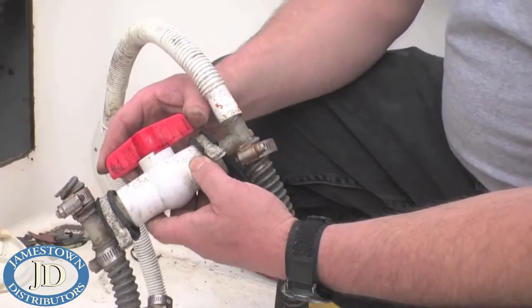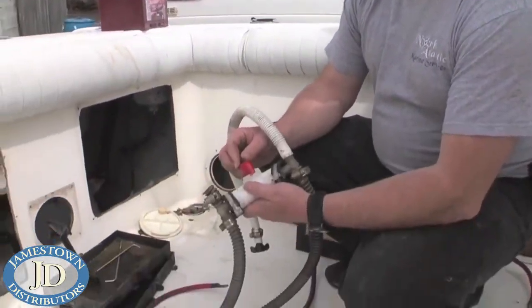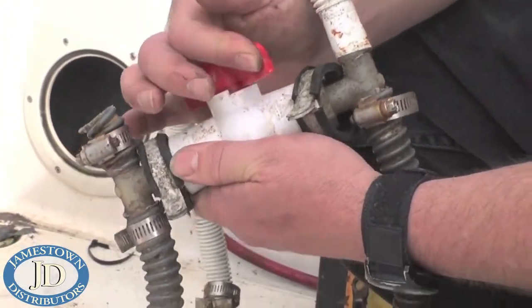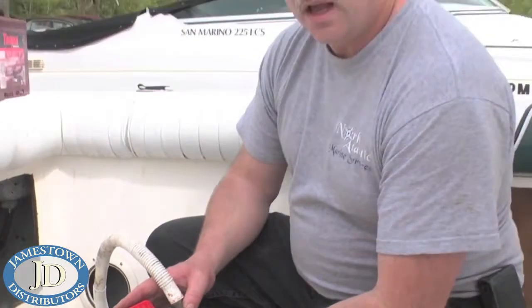The problem with using plastic is that valves become very hard to turn once they get some age to them. In the event of a failure, hose rupture, or break — if it's four, five, or six seasons old with salt water running through it — the chances of being able to close this valve and stop that leak are very slim. Part of the spring commissioning is to inspect and check all of your valves to make sure they move, whether metallic or above-waterline plastic valves, so you can close them in the case of an emergency.